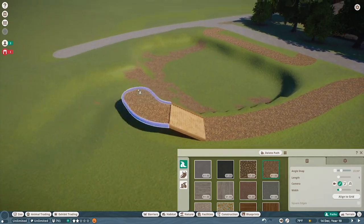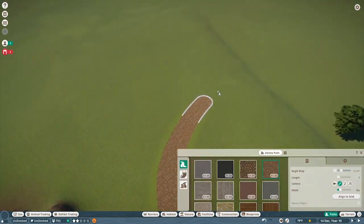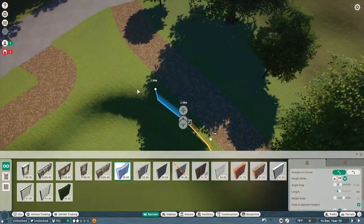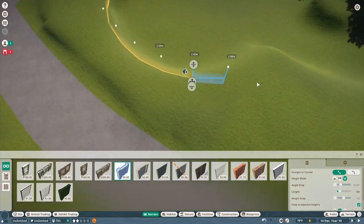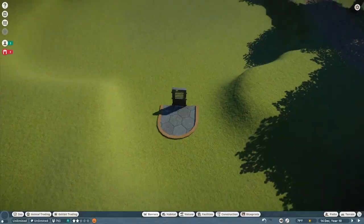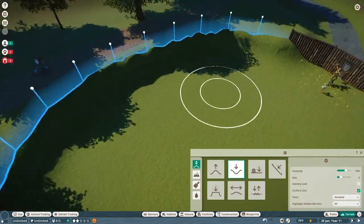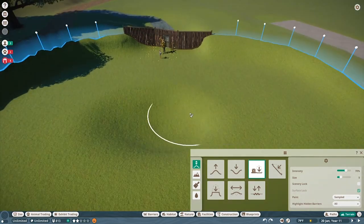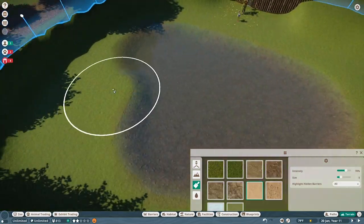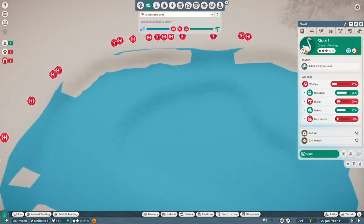You see flamingos in almost every zoo you go to. It's a very realistic animal to have because flamingos are easy to keep - they're easygoing animals that thrive in a lot of different environments. They actually thrive in the temperate biome, which we are using as our base for this zoo, since it is a Midwest US zoo. So the temperate biome with a lot of deciduous trees is really going to work well here.